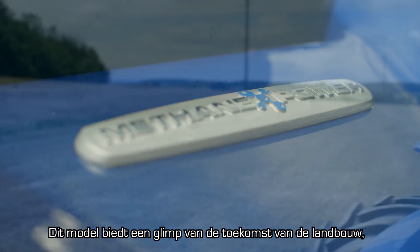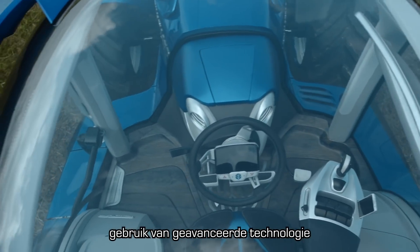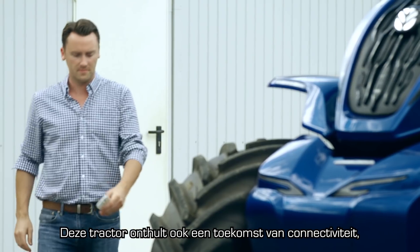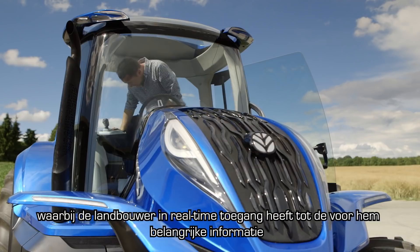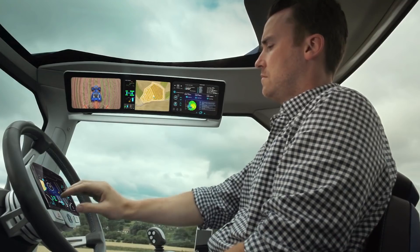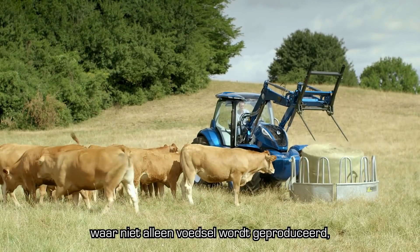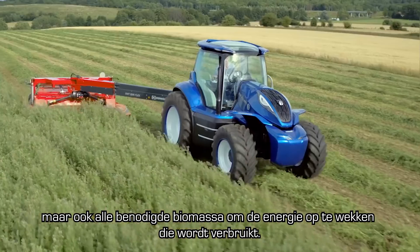It's a tantalizing glimpse into the future of farming with its sleek styling, use of advanced technology and ultra-ergonomic cab. It also reveals a connected future in which the farmer has real-time access to the key information he needs to make his decisions and to stay connected. It's all part of a bigger picture — that of the energy independent farm, in which the farm produces not only food, but also all the biomass it needs to create the energy it consumes.